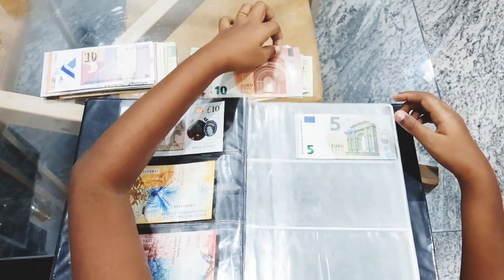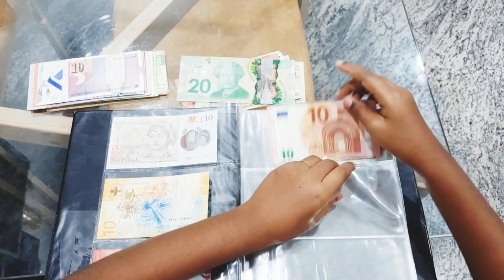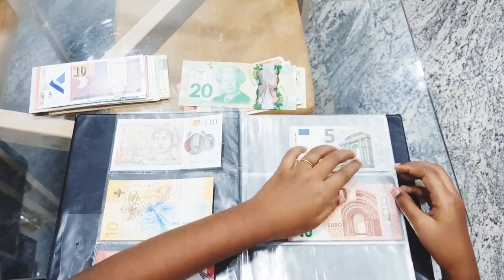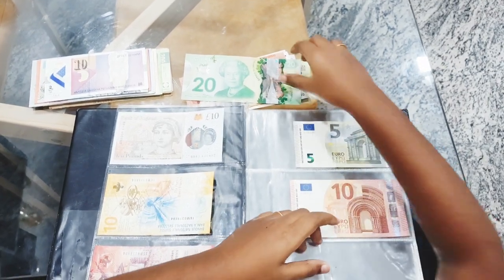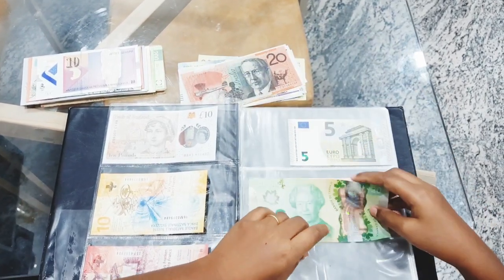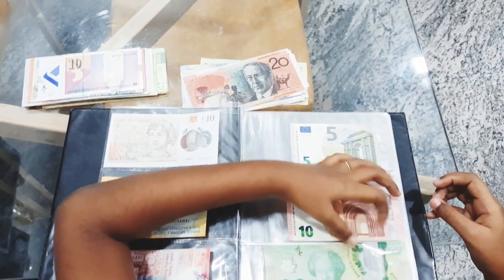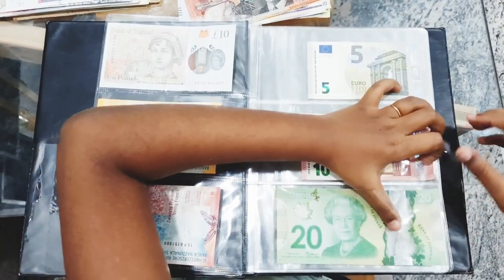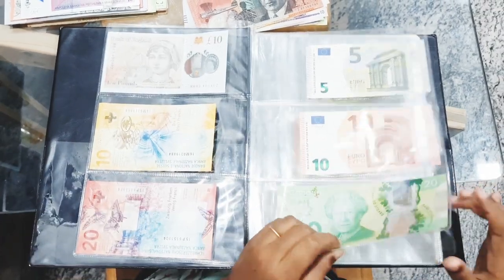Arranging the currency notes inside a currency album is also part of the hobby. I bought this currency album from Amazon — I have given the link in the description. I hope after seeing this video you will like this hobby. I hope you liked this video; if you really liked it, hit the like button and share it with your friends.